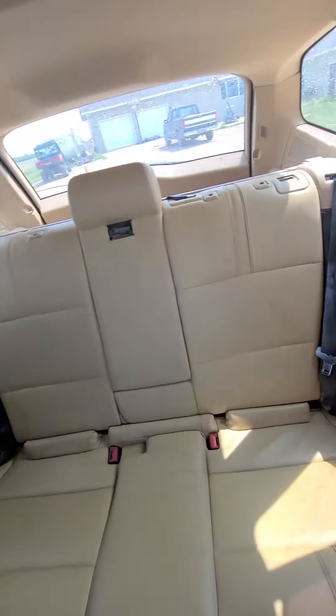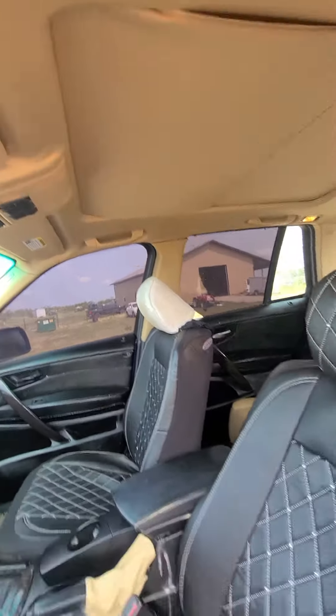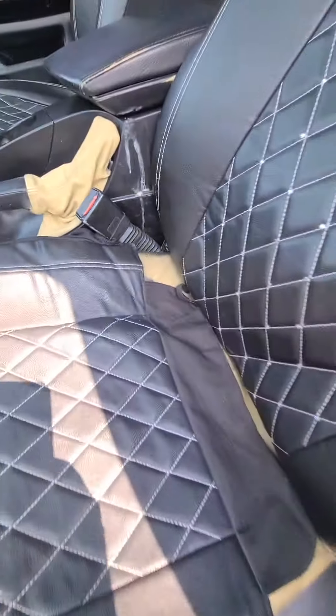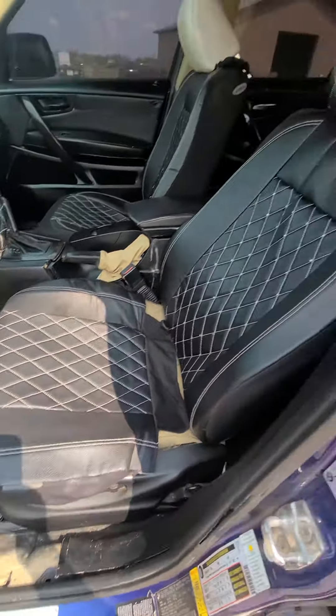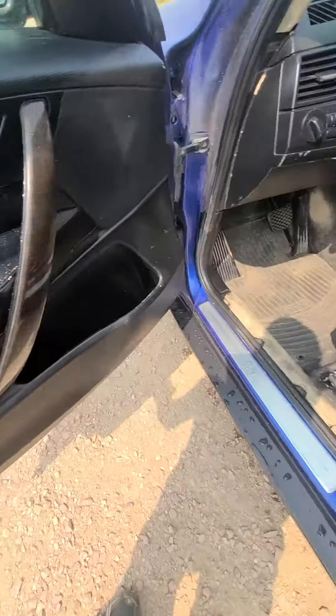It does have a backseat. It does have the moonroof, or a little sunroof there. I got some damage here on the driver's seat. It looks like burn damage or something. It doesn't smell too smoky, but it is what it is. Interior needs a little freshening up. Power windows, power locks.